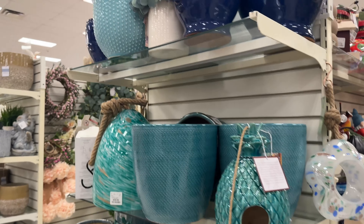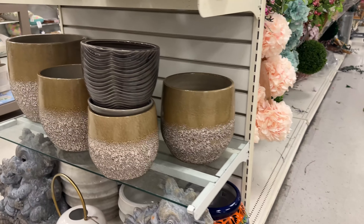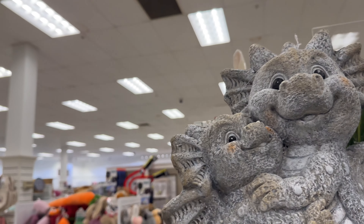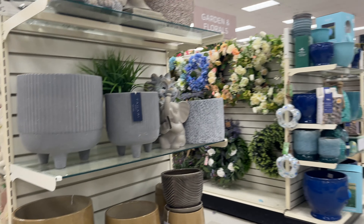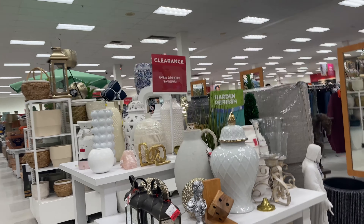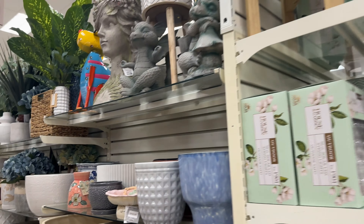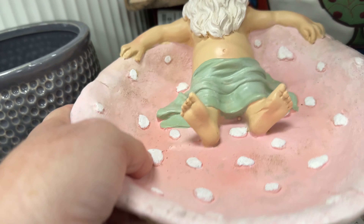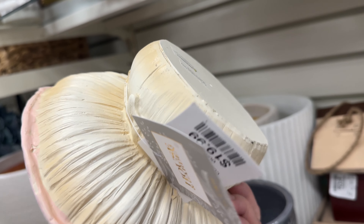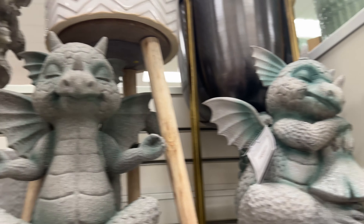Some cute birdhouses. I'm a sucker for a cute birdhouse or a bird feeder or birdbath — I love all of them because I love nature and watching all the critters out in my yard. These dragons are adorable — I guess they're stone. I didn't try to pick one up but they're just cute. I loved that gnome, it was so adorable. I don't have anywhere to set it in my yard — if it was on a stand or something, or a hanging one, I probably would have bought it.